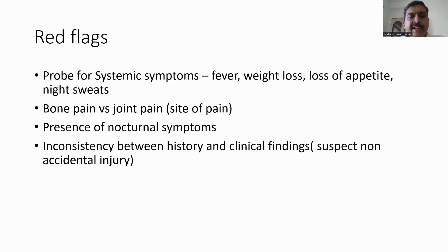As far as pediatric practice is concerned, something very significant is to ask questions which may point to inconsistency between the history and clinical findings, which may lead to a diagnosis of non-accidental injury.